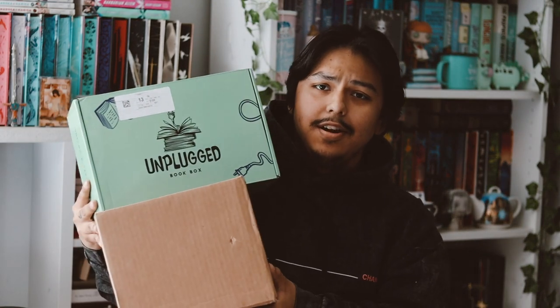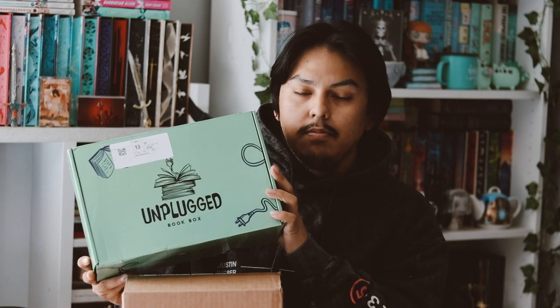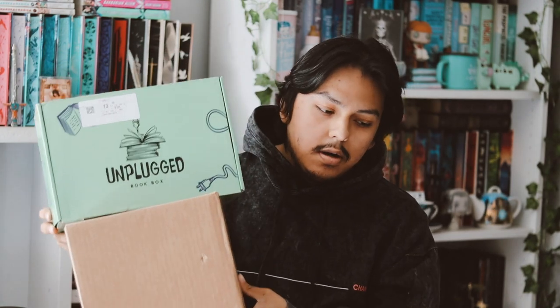Hey guys, welcome back to my YouTube channel! In this video I'll be doing a double unboxing for Unplugged. I have the Dope Box on top here and I have the YA Box for the month of October.